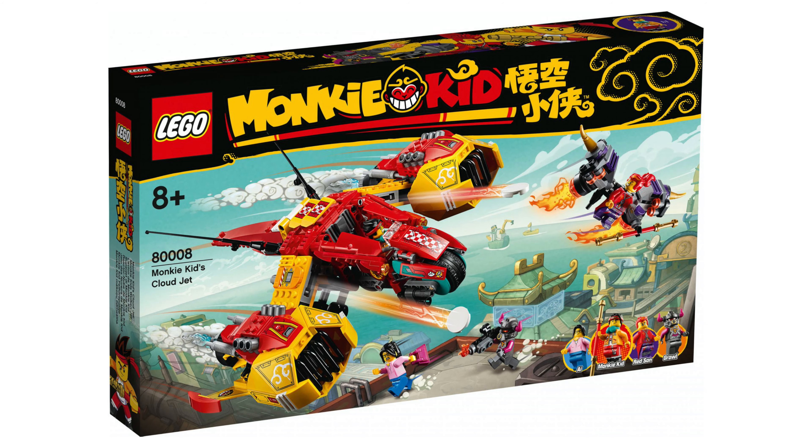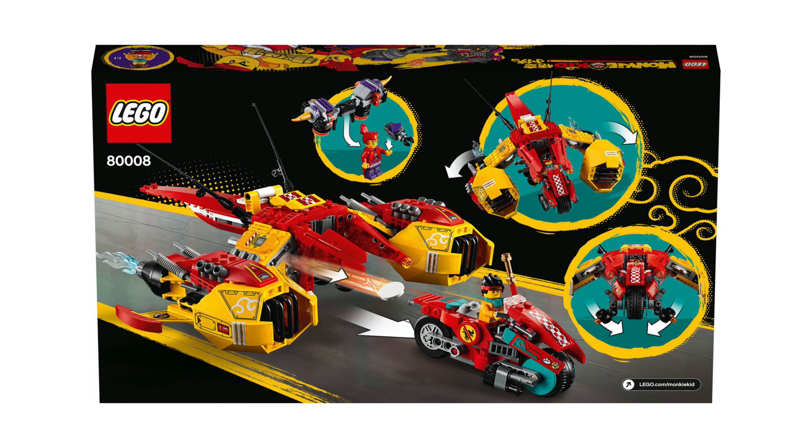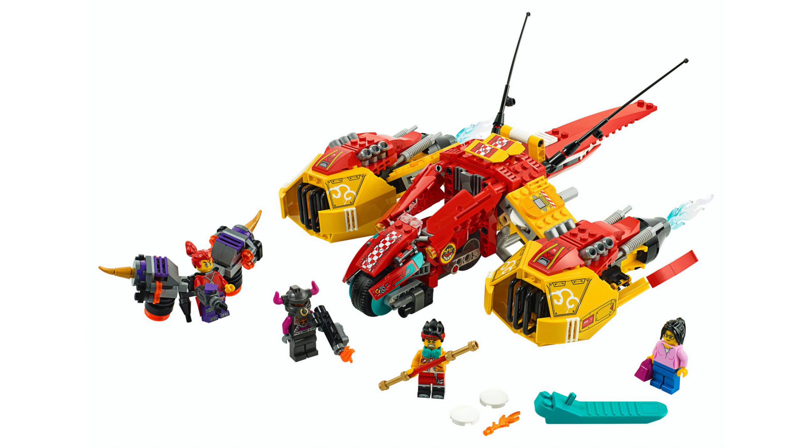Next we have Monkey Kid's Cloud Jets, and this time the set number is 80008. Five hundred and twenty nine pieces are included and it'll cost sixty bucks.